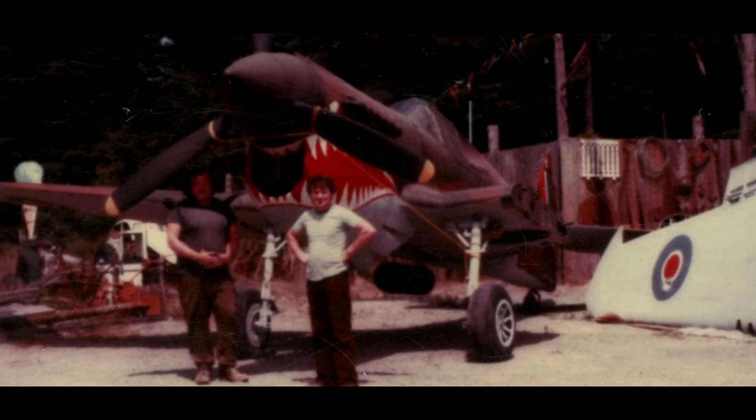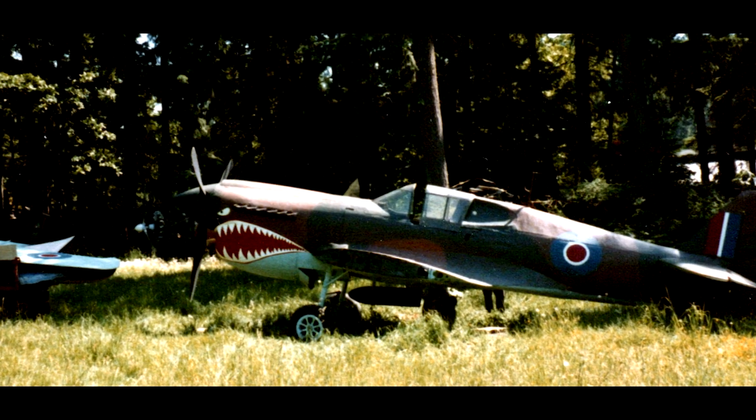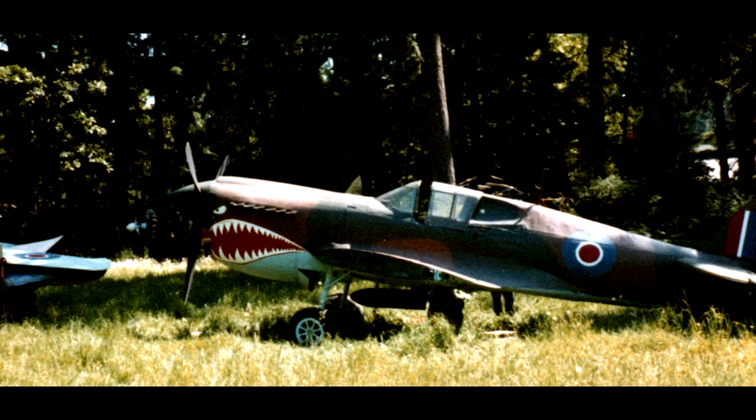Sitting beside the actual factory-built airplane, you'd never know the difference. Whoever's flying that plane today probably thinks it's a real Kitty Hawk. I've been wondering what happened to it, where it went.